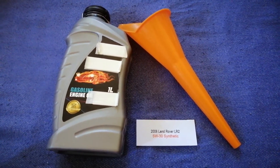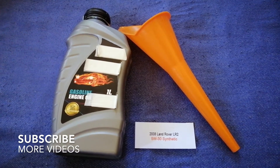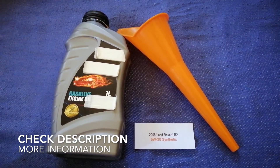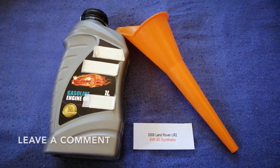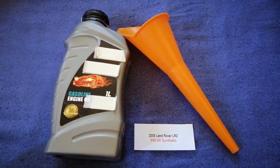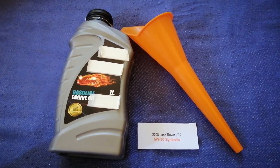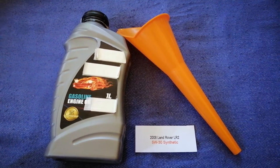Hey guys, welcome back! Today we are going to talk about the oil type for the 2008 Land Rover LR2. If you are looking for what oil to buy for your car, I have already looked it up — just check the video description. The oil type for the 2008 Land Rover LR2 is 5W-30 St. Sere.